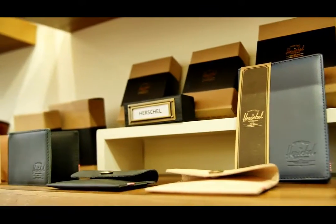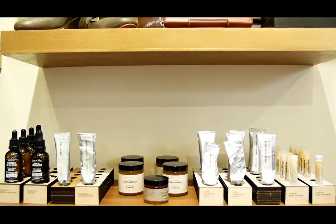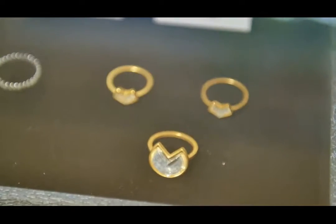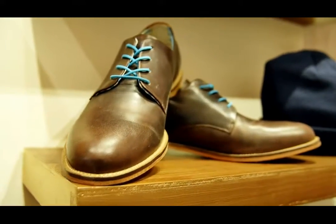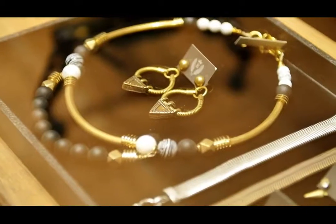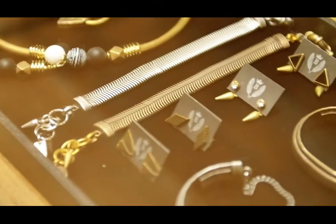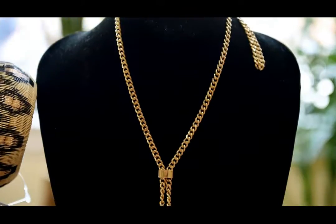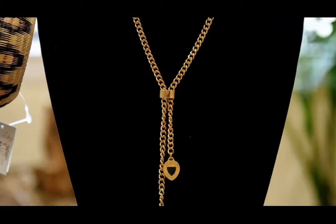We look at what's historically been popular or successful for us in terms of categories — whether that's leather goods, a particular style of jewellery, or shoes. We can break it down by broad category and look at very specific subcategories to understand what's popular and where we could potentially look for more designers who specialise in one particular field.